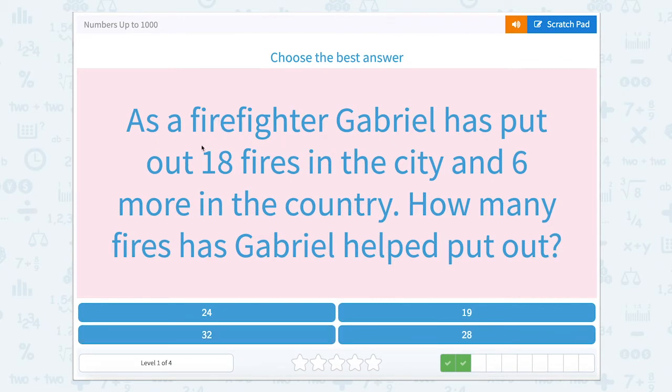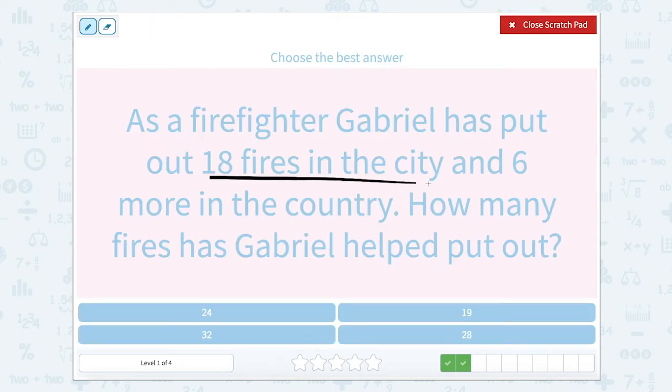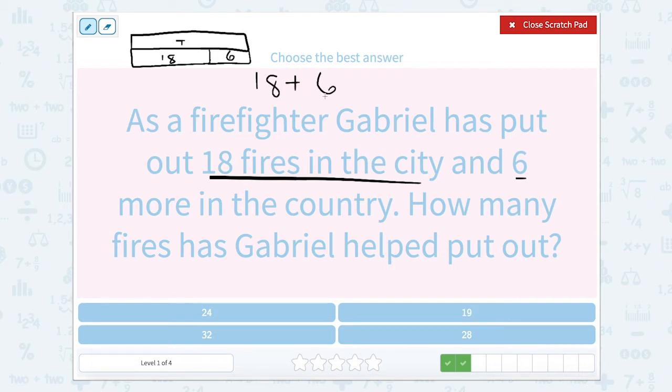As a firefighter, Gabriel has put out 18 fires in the city and six more in the country. How many fires has Gabriel helped put out? Gabriel has put out 18 fires in the city and six in the country. With the tape diagram, this is our total. The bottom part represents the 18 for the city and then the six in the country. So 18 plus six equals something. I know that two more will give me 20, so I can say 20 plus 4 — taking two away from the six — which equals 24.